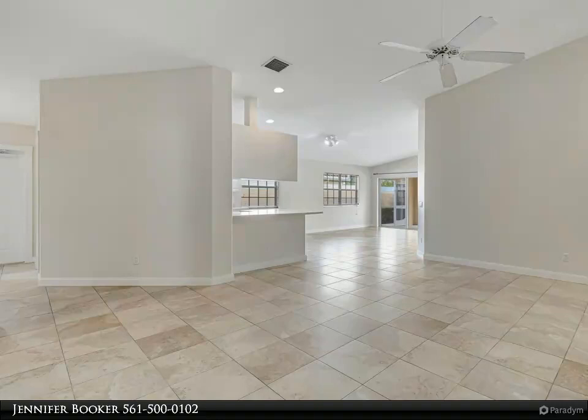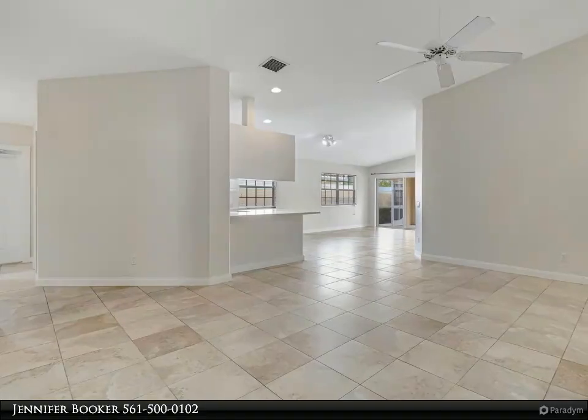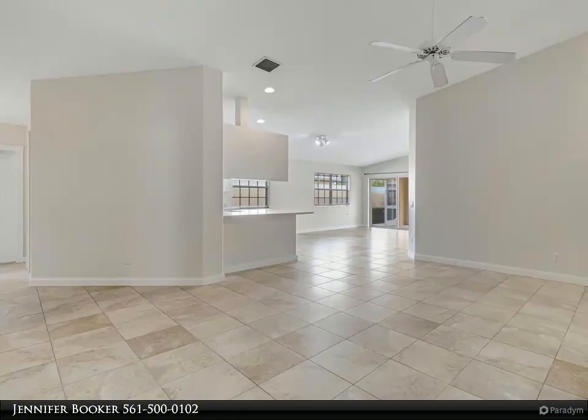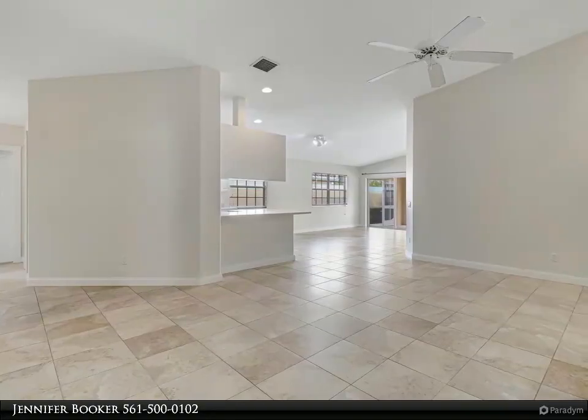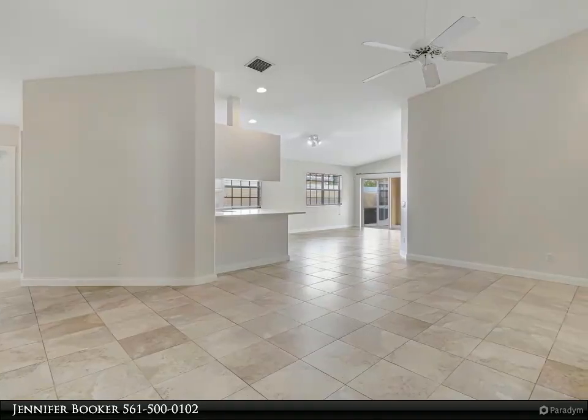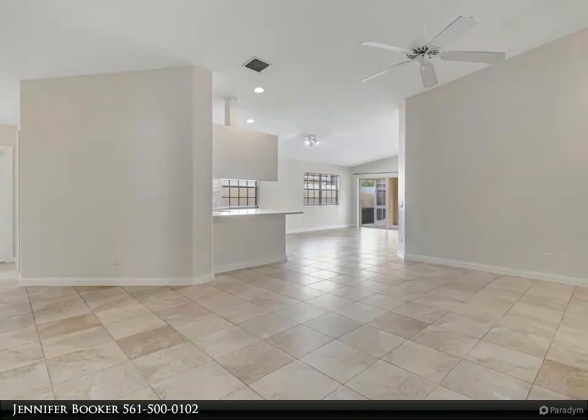For added convenience, an expansive laundry room is thoughtfully appointed with abundant storage capacity and a utility sink. This villa also provides a spacious two-car garage.